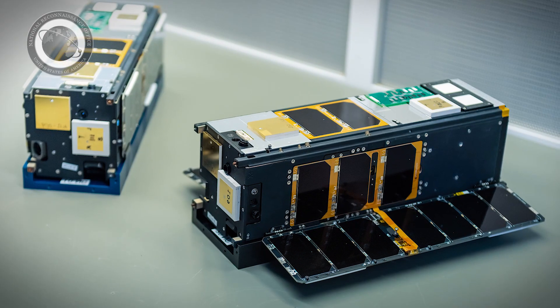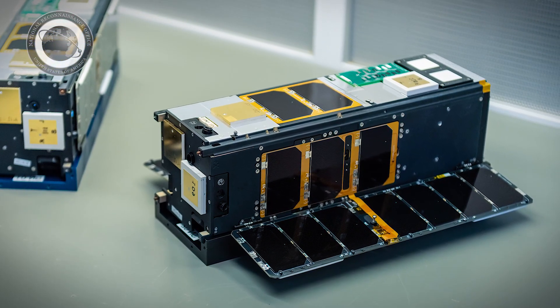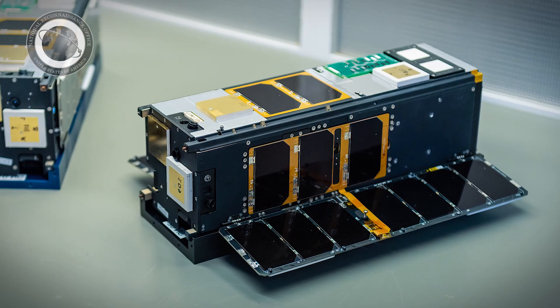These two cubesats are host to 14 technology experiments, from materials and solar cells to Star Tracker experiments and onboard processors.